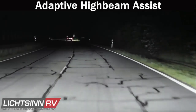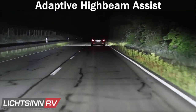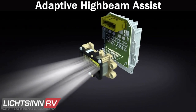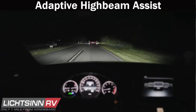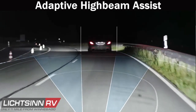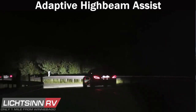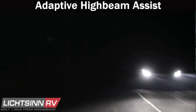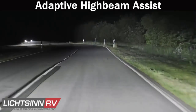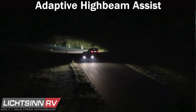Adaptive High Beam Assist enhances safety in the dark by making driving safer and reducing strain on the driver. It always makes the best possible headlamp range available while avoiding dazzling oncoming traffic, so the driver barely needs to use the high beam switch. Adaptive High Beam Assist uses continuous input from a camera to automatically vary the range of the high beam headlamps based on the distance to oncoming vehicles and any vehicles traveling ahead.